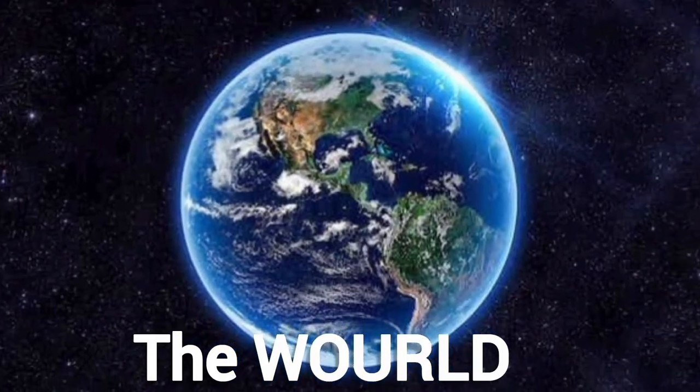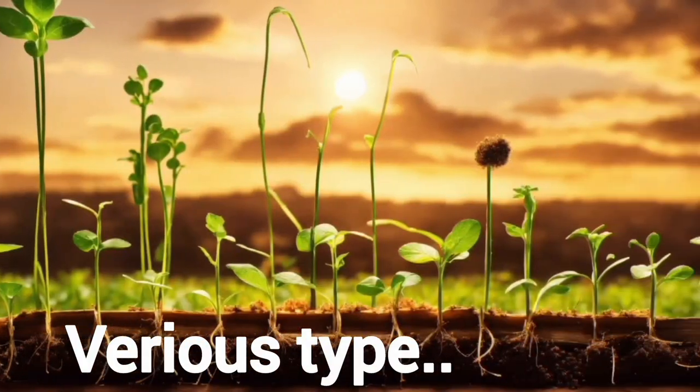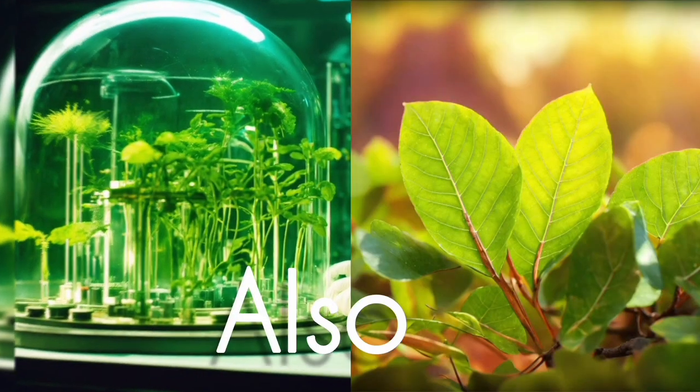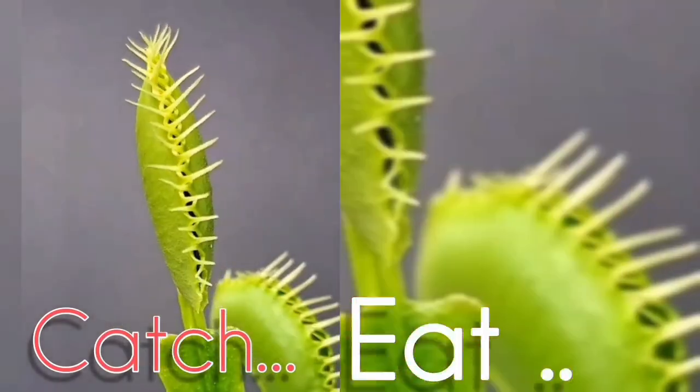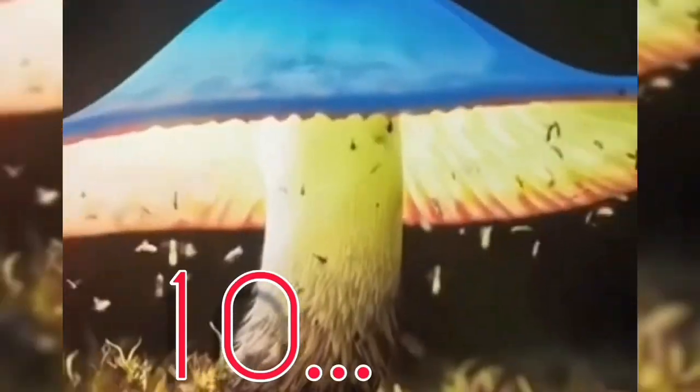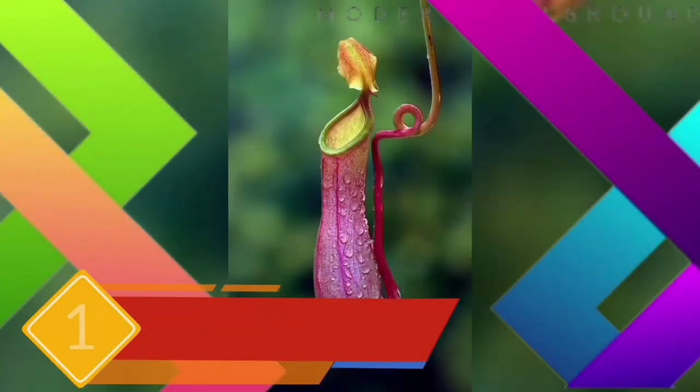Nature is the most beautiful thing in this world, and in that nature there are various types of plants. Some of these are herbs and some are poisonous. There are also many plants that catch and eat insects to survive — they are carnivorous. Today we will learn about 10 carnivorous plants that eat insects.